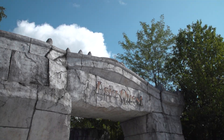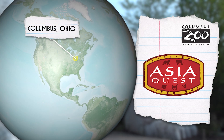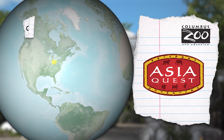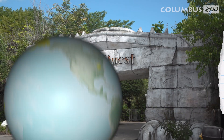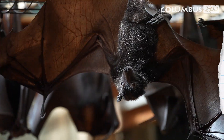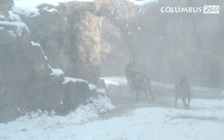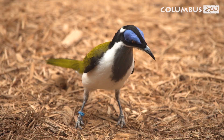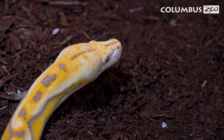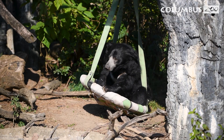Welcome to the Columbus Zoo's AsiaQuest Region. The amazing and diverse wildlife in Asia lives in coastal rainforests, grasslands, deserts, polar tundra, as well as the highest mountains in the world. The animals you'll see here at the zoo will give you a sneak peek into these unique environments. Let's explore how these animals survive and thrive in their habitats.